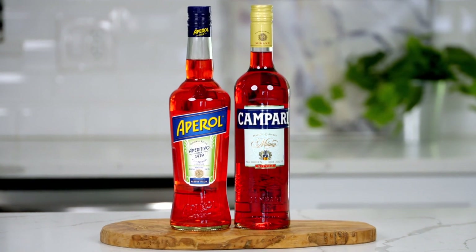Are you a fan of Italian aperitifs but find yourself a little confused about the difference between Aperol and Campari? Well, fear not, because we're here to guide you through the world of bitter cocktails.